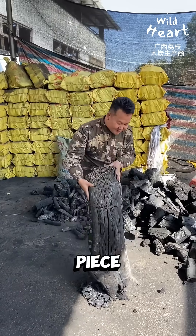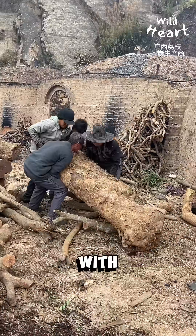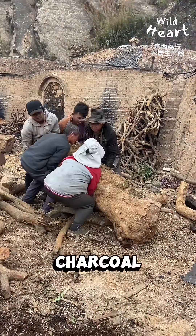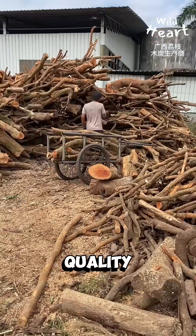Look at this, a massive piece of charcoal. But how do they make it? It all starts with selecting the right wood. Charcoal burners use logs of various sizes, carefully chosen for their quality.